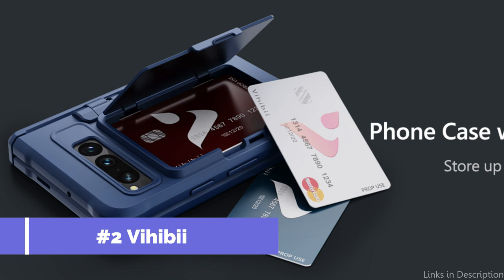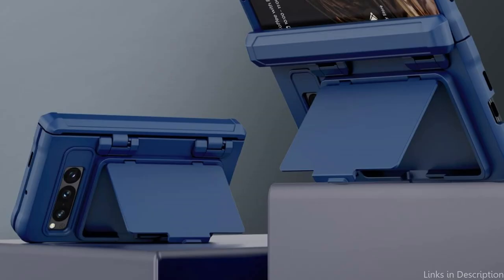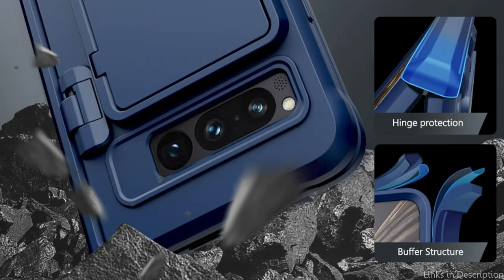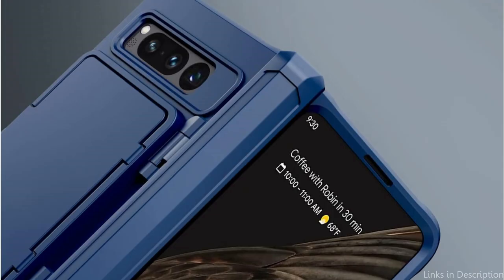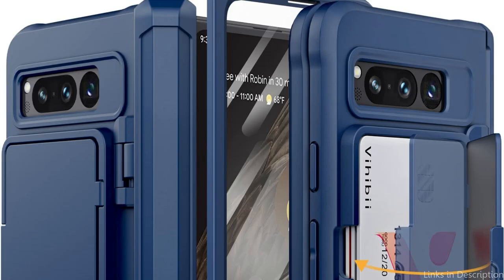On number two, we have the VHB Wallet Case. If you're looking for a Google Pixel Fold wallet case that has a slim profile and a sleek design, the VHB Wallet Case is the one for you. This wallet case is made from silicone and polycarbonate that is both durable and stylish. What sets the VHB Wallet Case apart is its functional and convenient design. The wallet case has three card slots, allowing you to store your credit cards, ID, and other essential cards. It also has a cash pocket, perfect for storing your cash or receipts. In addition, the VHB Wallet Case has a detachable strap that you can use to carry it around like a wristlet. This makes it easy to bring your phone and wallet essentials with you without having to carry a bulky bag.